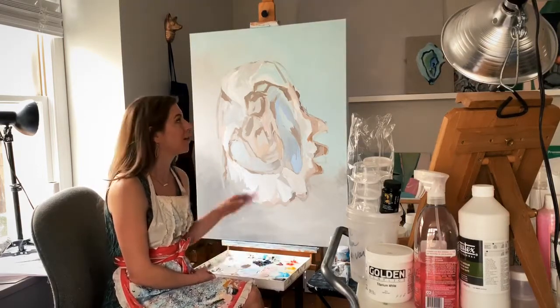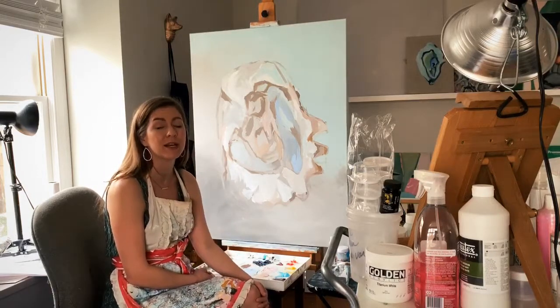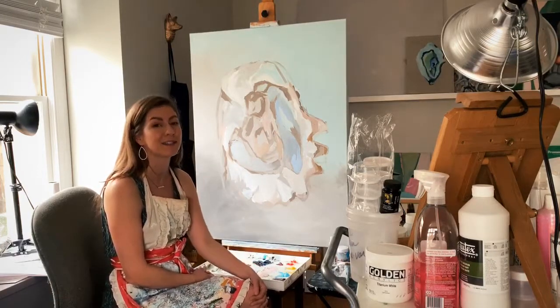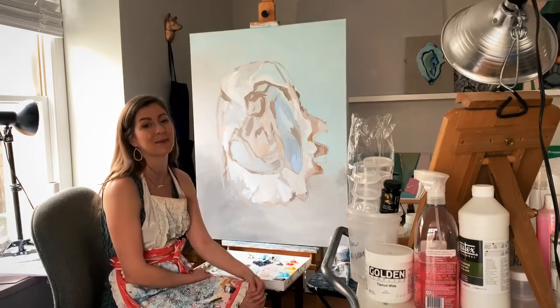A lot of people think that if you're good at art that it was easy, but the truth is a lot of artists put in lots and lots of hours learning how to do their craft the best they possibly can.